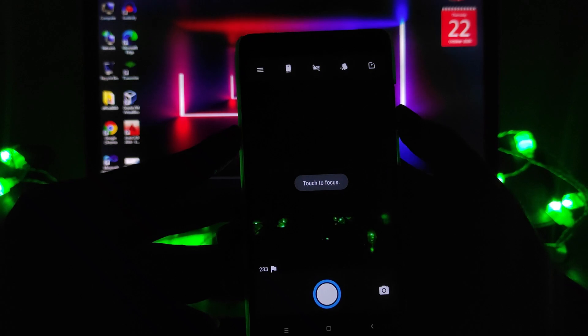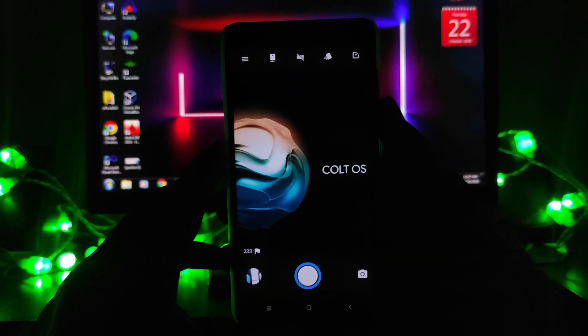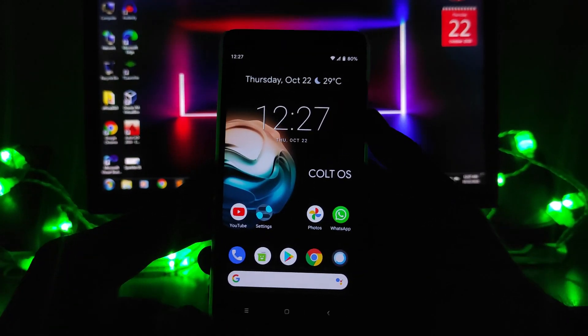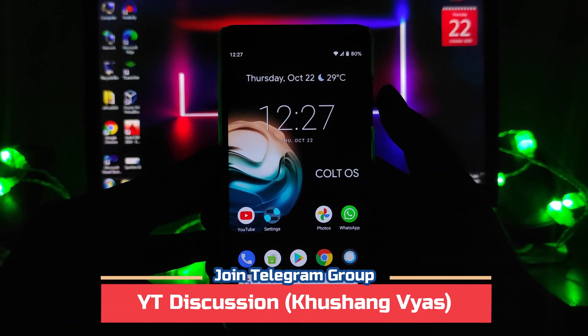Talking about the camera, this ROM comes with the Snapdragon camera. I want to let you know that Google Camera is not working — not the 6.1, not the Pixel version, not the 7.3 — none of the Google Camera ports are working on this ROM.